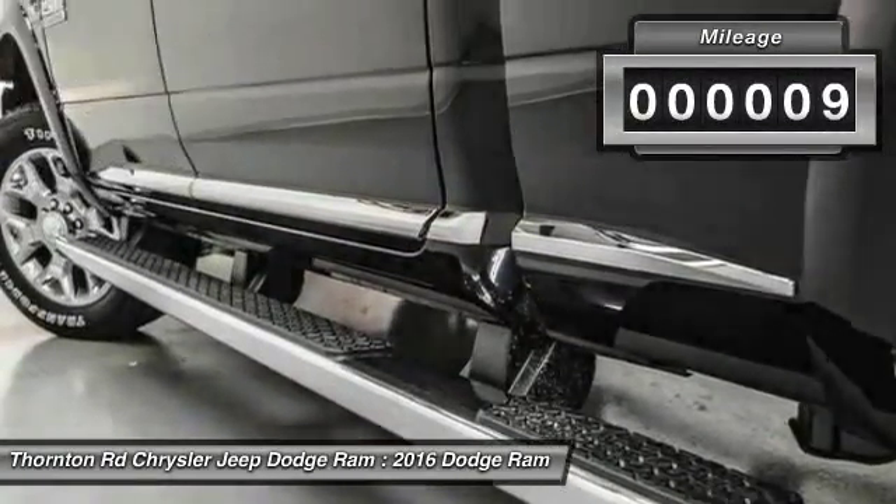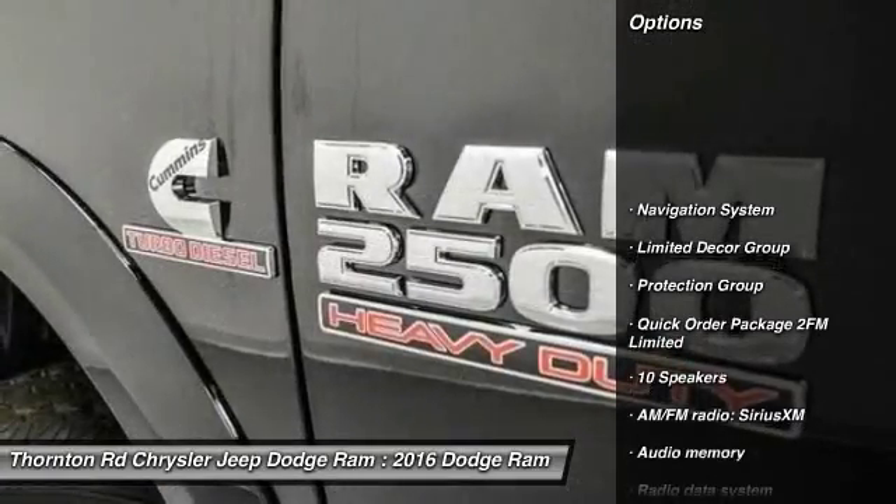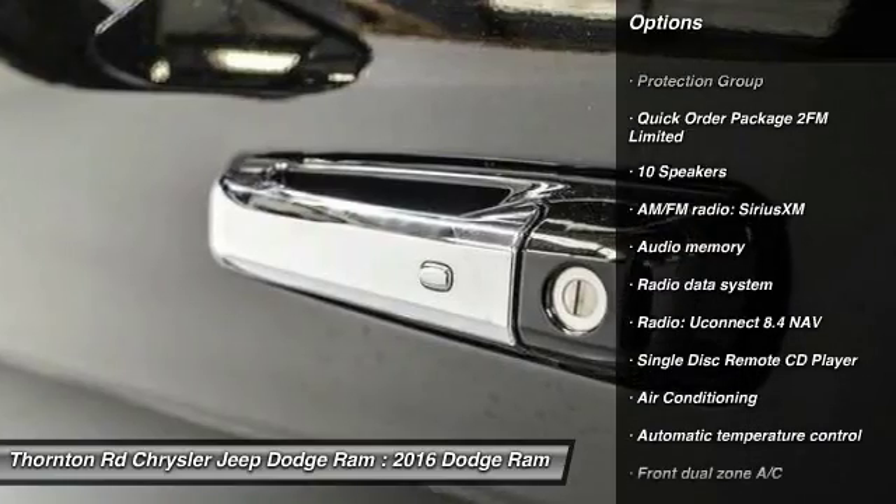This vehicle has less than 100 miles. Here are some of this vehicle's great options: power passenger seat, navigation system, power sunroof, and traction control.